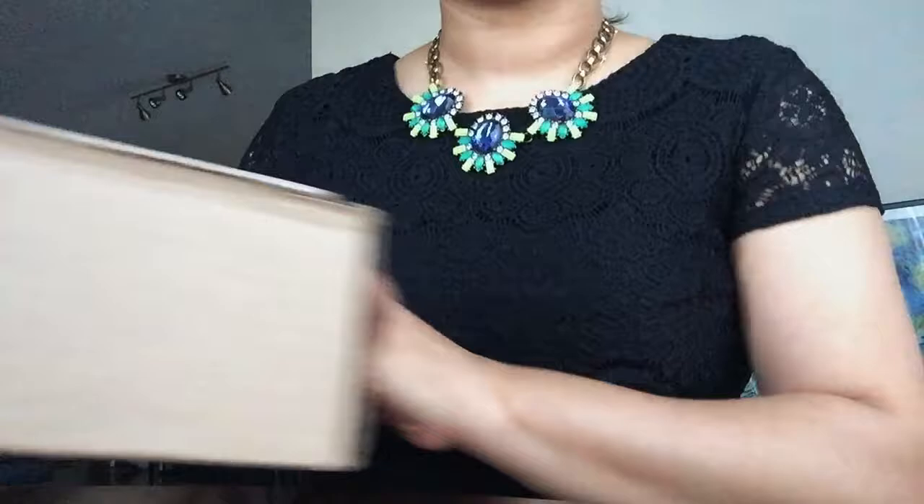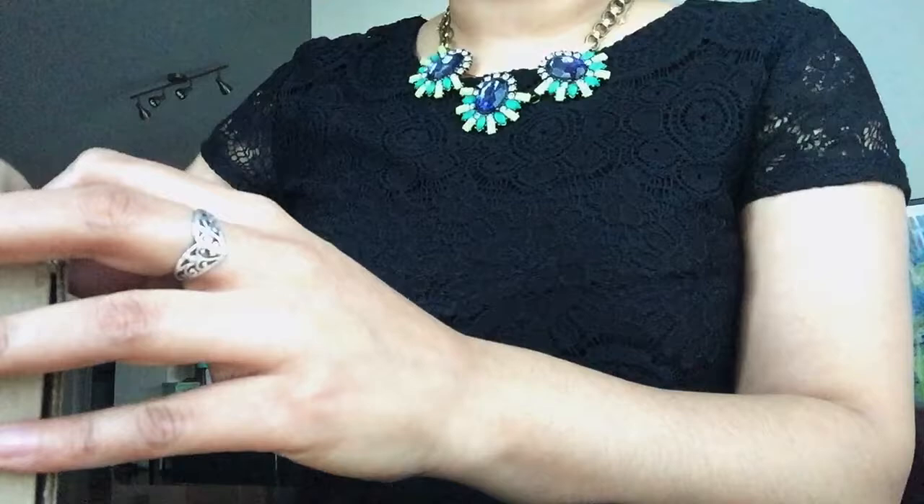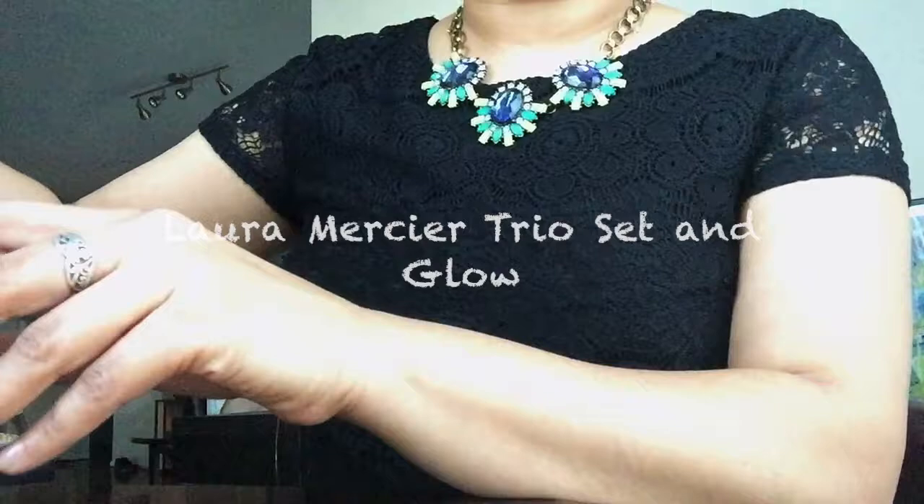Hello guys, so today I've come up with yet another video and this time it's an unboxing video — a true unboxing video. I bought this makeup product from Nordstrom, let me open this. It recently arrived; I had to be on the wait list in order to get this one.